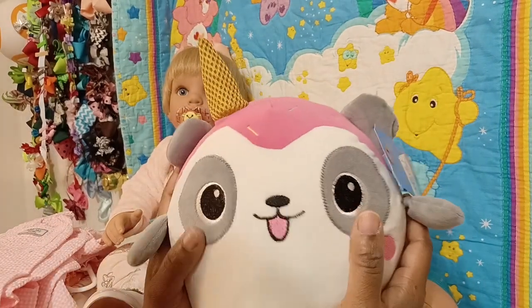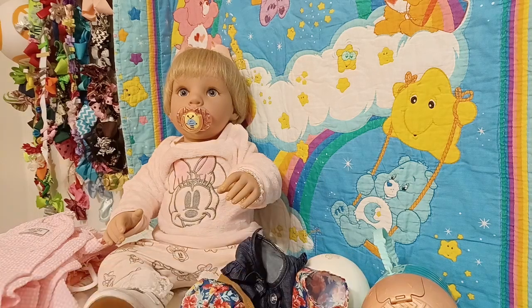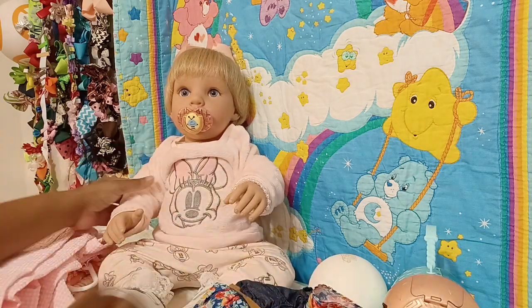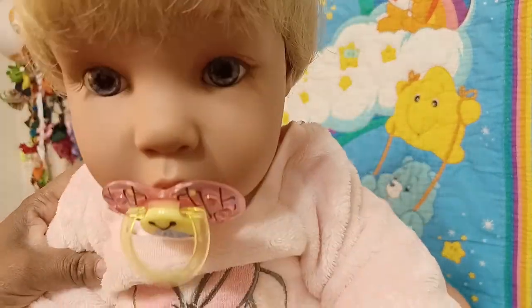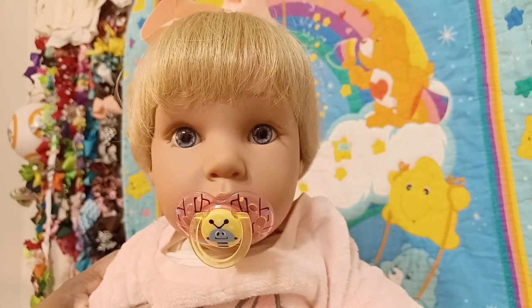Anyway guys, that is it — that is all. I just wanted to show you my quick little haul and show you again baby girl Jemma and what she is wearing. I think it really looks pretty on her. Thank you guys for watching Jerusalem's Playroom, and you have a wonderful day!